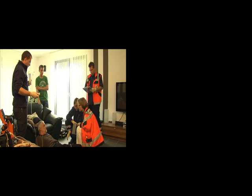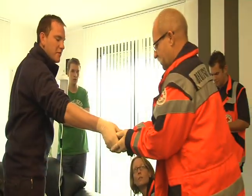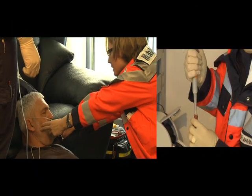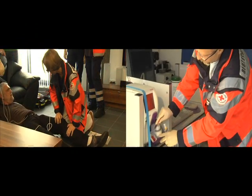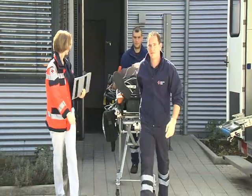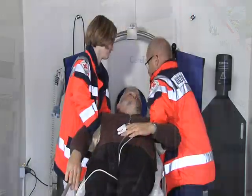The key problem in stroke treatment is that, before any treatment can be started, a computerized tomography has to be performed in order to exclude cerebral hemorrhage. Without computerized tomography, a hemorrhage cannot be distinguished from cerebral ischemia. As shown here, the computerized tomography is already performed at the emergency site. The results of the neurological examination and the imaging analysis can be transmitted to the clinic via telemedicine.